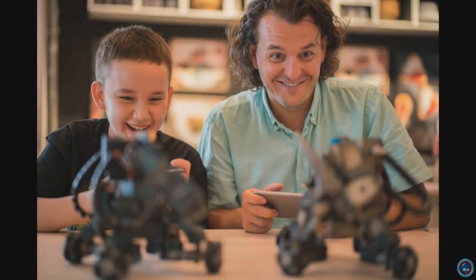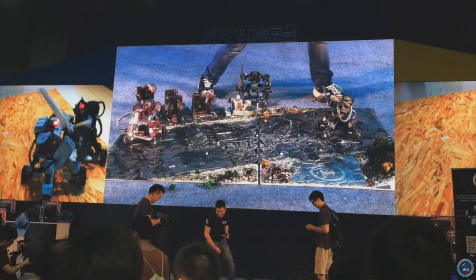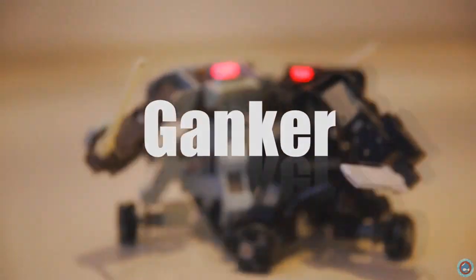You can play Ganker with your family at home, at parties with your friends, and even in our robot tournaments around the world. With the Ganker, we bring to you a brand new entertainment experience. We need your support, and we hope you enjoy Ganker.